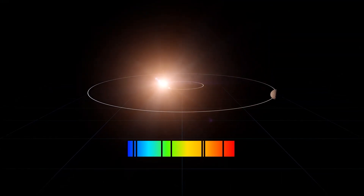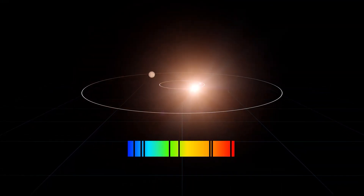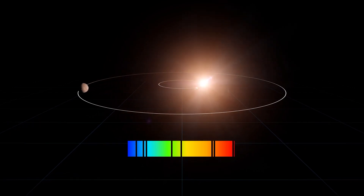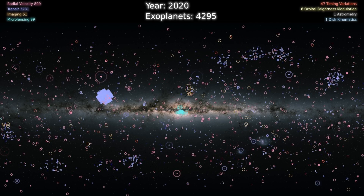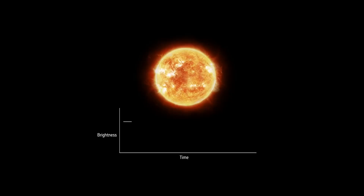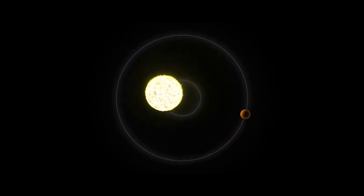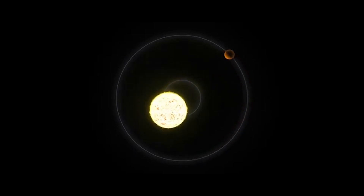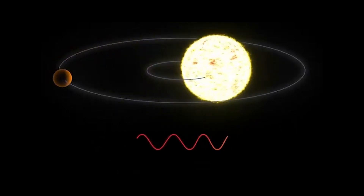An international team of astronomers using the radial velocity (RV) method has discovered a third planet in the planetary system HD 33142. Since the discovery of the first exoplanet orbiting a solar-type star in 1995, the number of confirmed exoplanets has rapidly increased to over 5,000. The transit method was used to find the majority of these, followed by the RV method, which is the most effective method for determining the orbital architecture of multi-planet systems — critical for understanding planet formation and orbital evolution.